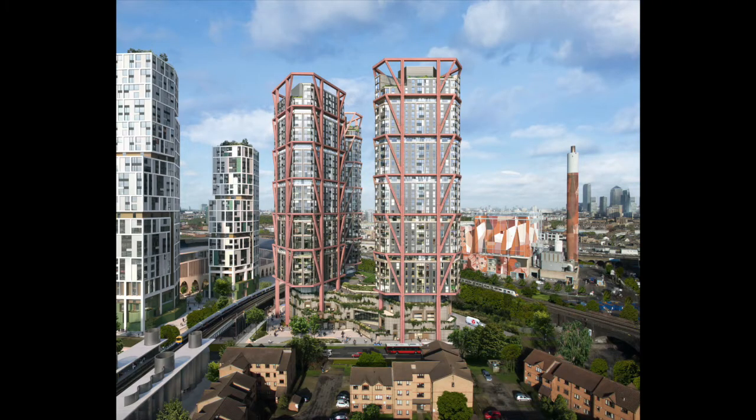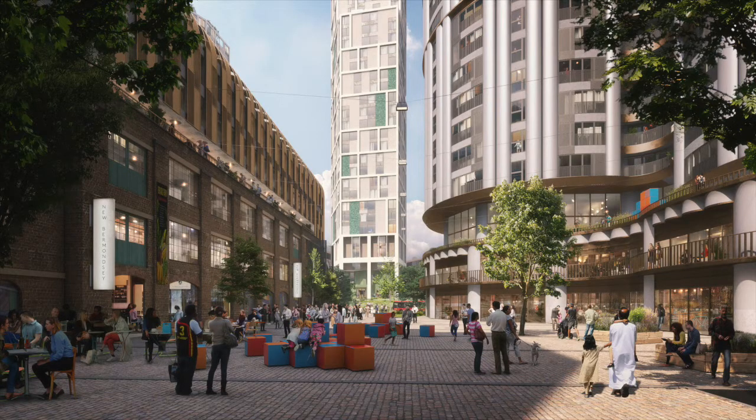Most places are getting denser. There's always a conversation about height, good or bad. As a studio, we've never really shied away from density or height — we think it's an inevitable part of a city's evolution. What we're fascinated by is how to make the most livable places and bring to life the words people find easy to write in briefs: how to make places accessible, inclusive, and diverse. At New Bermondsey, we're making a really multi-layered place, a multi-levelled landscape, blurring boundaries between inside and out, between landscape and urbanism — it's fundamental to how we work.